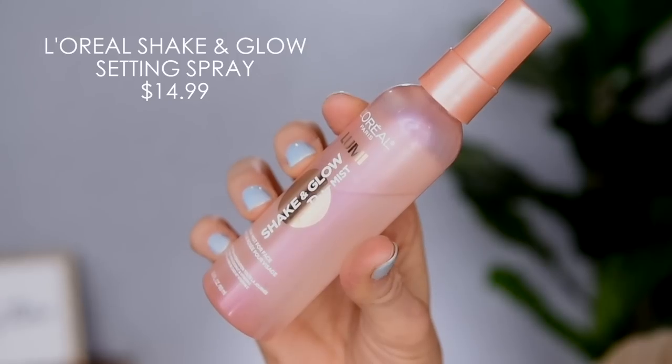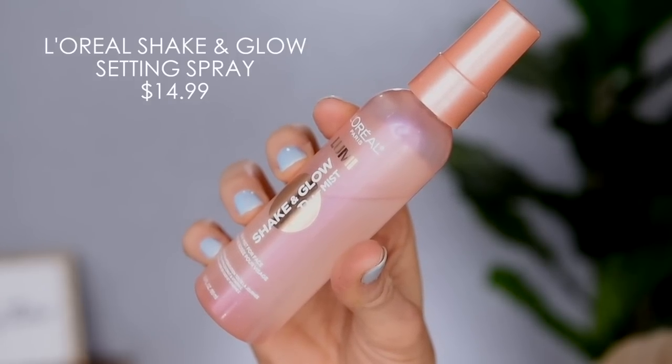This is the finished makeup look. I do want to lock everything in place with a bit of setting spray. For my most expensive setting spray, believe it or not, it is drugstore — the L'Oreal Shake and Glow. I do love this setting spray, but it's annoyingly expensive at $14.99, which actually makes it more expensive than my travel size of the Urban Decay All Nighter setting spray.